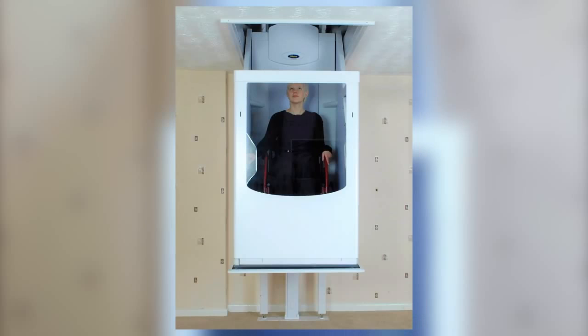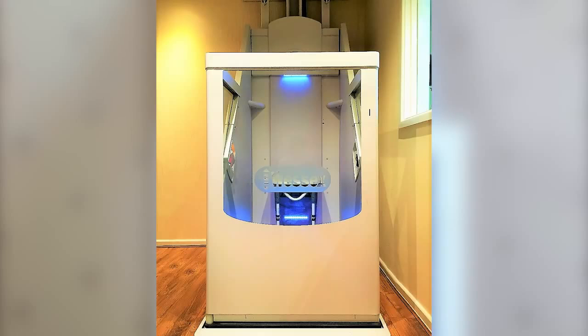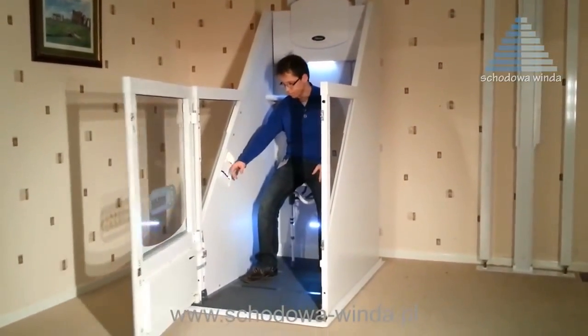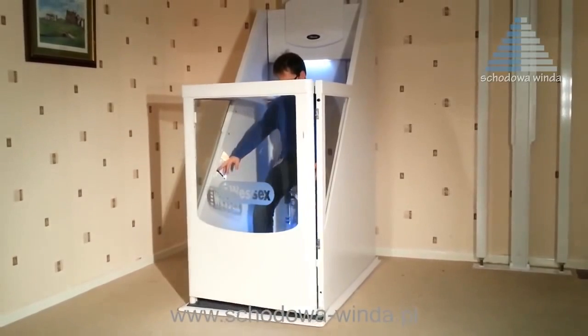While models are available to accommodate variously sized wheelchairs, there's also a model that includes a comfortable seat, outfitted with both a built-in smoke detector and security key. A convenient wall-mounted control panel on both the upper and lower floors can be used to open and close the automatic door. To enhance your visibility, the door includes a transparent panel. Once you're safely seated, just activate the controls within the enclosure, and you're off to the next floor.